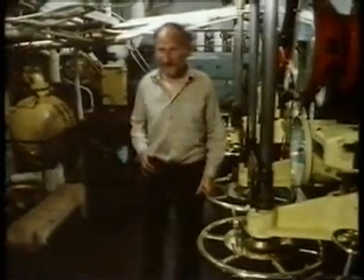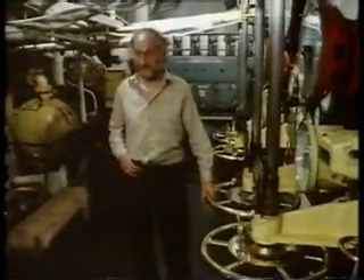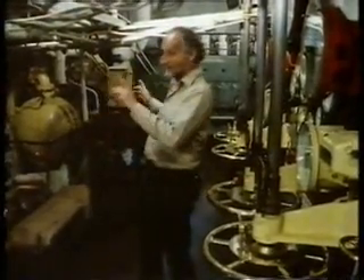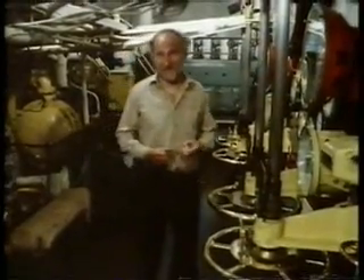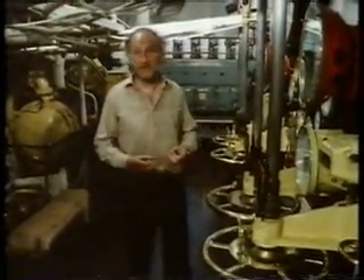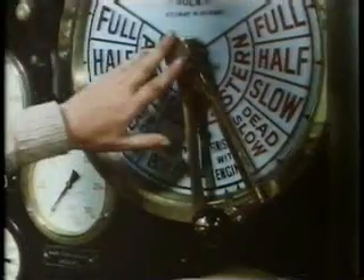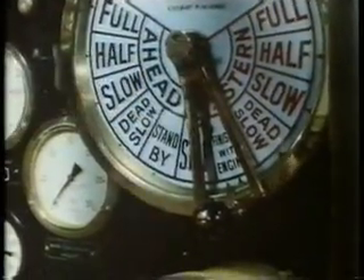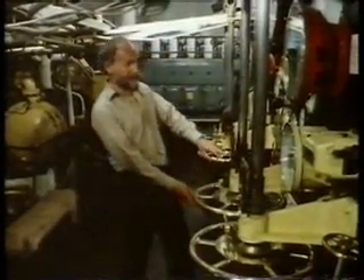The first thing you notice when you come down here is that there's a lot more space in this engine room than there was in Tobinia. And the engines themselves are a good deal larger as well. There are two turbines driving two shafts. The great thing about the steam engine is that it's simple and it's robust. Here are the two sets of controls. The message comes down the telegraph, and all the engineer has to do is open up and allow the steam to come through the engine.